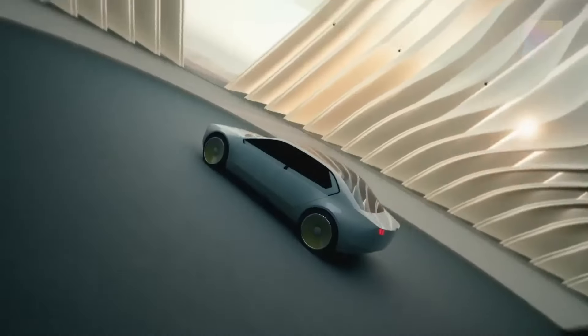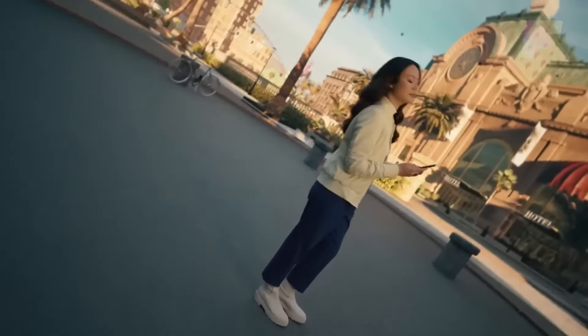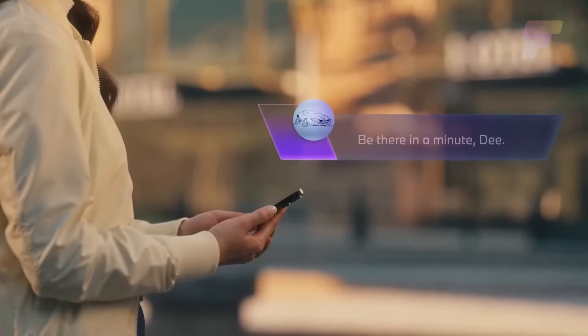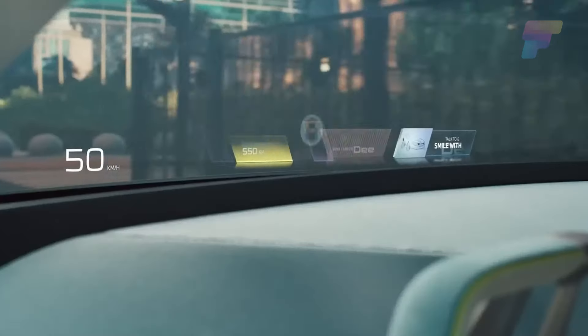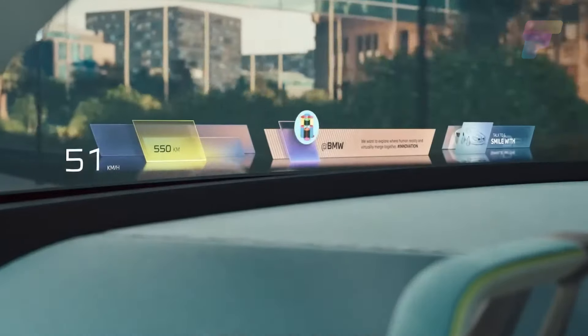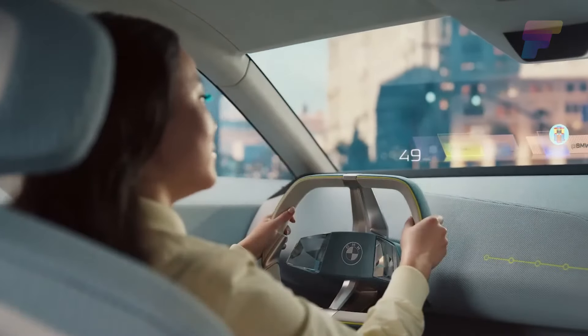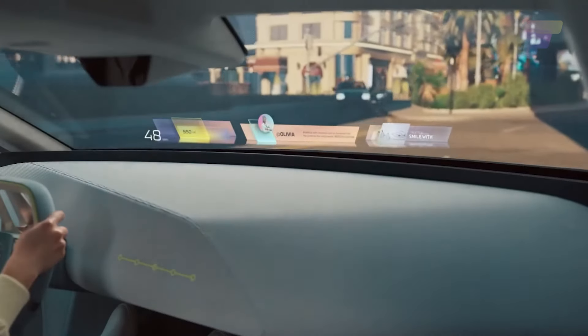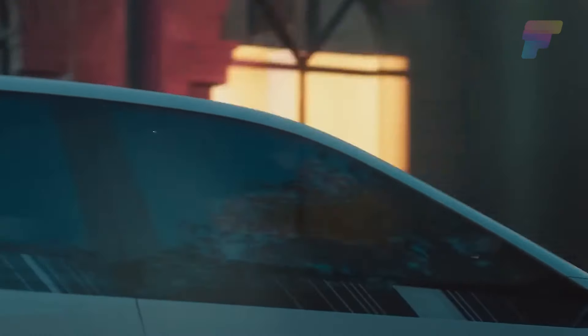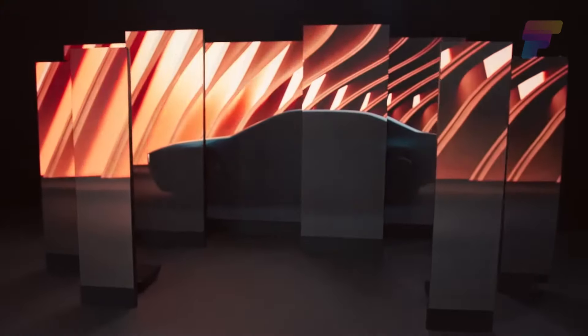The iVision D is designed to communicate and interact with its driver, going so far as to text you, letting you know when it is on its way. The interior is equipped with a full-width heads-up display for various levels of augmented reality experiences and driving-related information, making the iVision D not just a car, but an intelligent companion on the road.